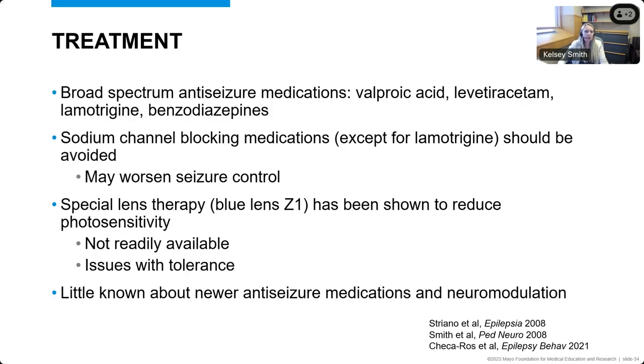How do we treat epilepsy with eyelid myoclonia? The answer is mostly broad spectrum anti-seizure medications, which includes things like valproic acid, levetiracetam, lamotrigine, and benzodiazepines — medications that work for generalized epilepsies. There are some anti-seizure medications that can make some generalized epilepsies worse, including epilepsy with eyelid myoclonia. That could be sodium channel blocking medications. If the patient doesn't get the appropriate diagnosis and they get placed on one of these medications, it could actually worsen seizure control.